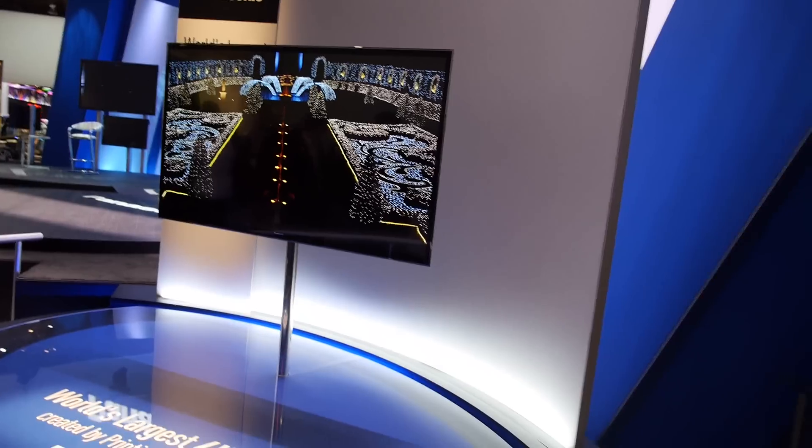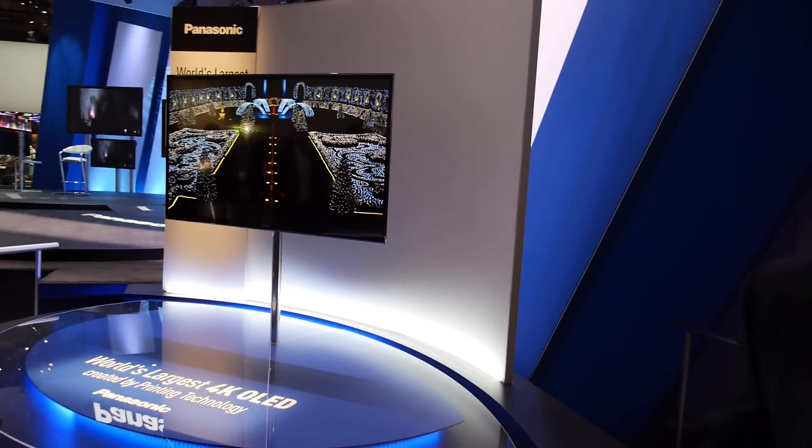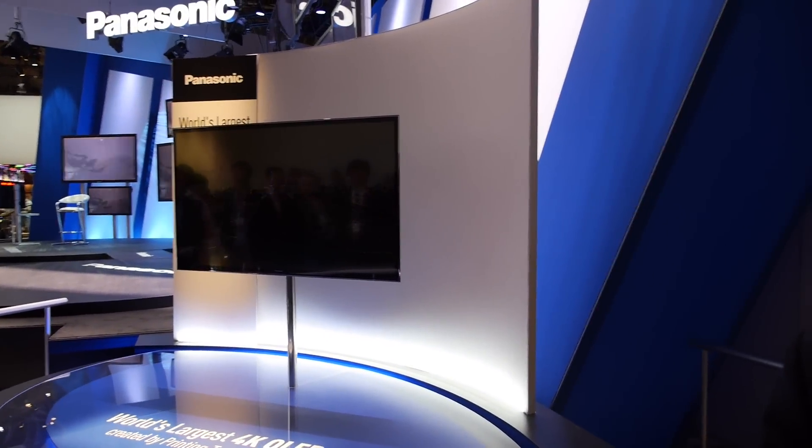The printing technology is Panasonic's proprietary technology where all RGB subpixels are printed independently using printing technology. It doesn't require special circumstances like vacuum or high-temperature environments. This makes it very suitable for mass production because of the high yield.